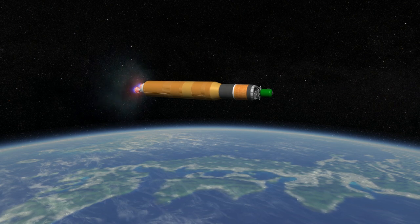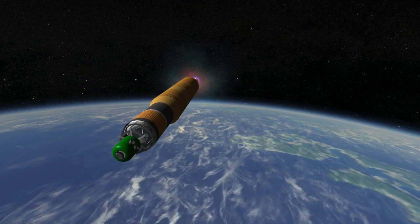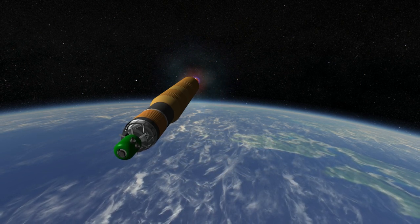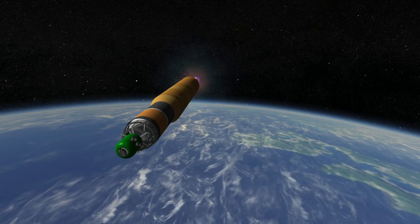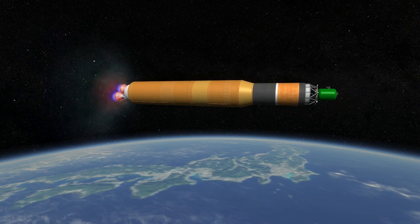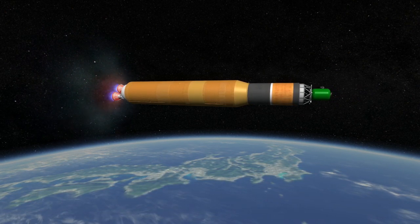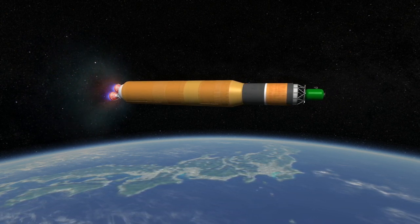The H-2A could launch with either two or four SRB-As, but also occasionally added two or four Castor 4AXL solid rocket boosters to the mix. The only real continuity between the H-2, the H-2A, and the H-2B are the liquid engines — one or two LE-7s on the first stage and an LE-5 on the second stage — though different variants of each engine appear on each rocket.